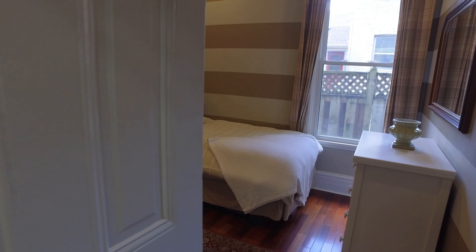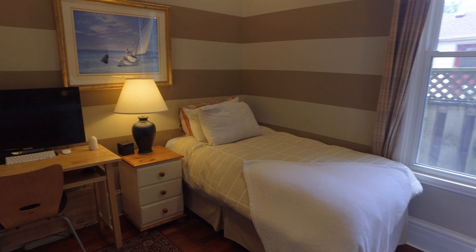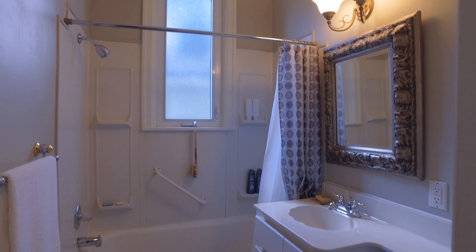The main floor master suite with columns leading to a beautiful spa-like ensuite including a jacuzzi tub is a great way to relax and unwind.